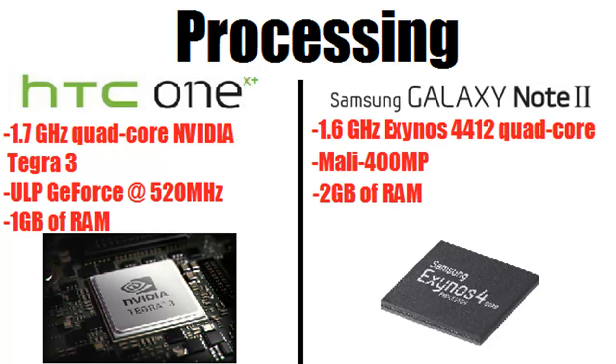Next is processing power — both of these are impressive. The HTC One X Plus has a Tegra 3 1.7 GHz quad-core processor, while the Note 2 has a quad-core Exynos 4412 clocked at 1.6 GHz. Testing shows the Exynos has come out on top, but it really depends on overclocking. The Tegra 3 tends to have better graphics. The big difference here is actually the RAM: the HTC One X Plus only has 1 GB while the Note 2 has 2 GB of RAM, which is a really large amount.